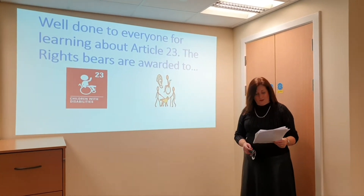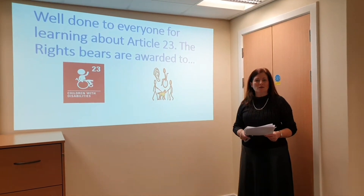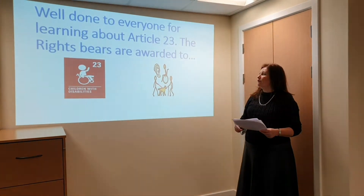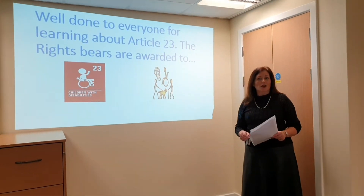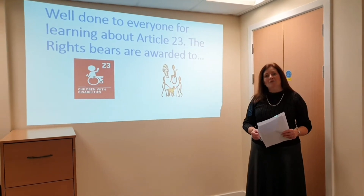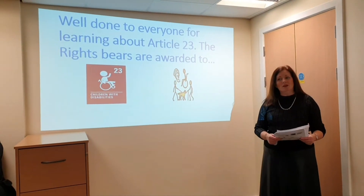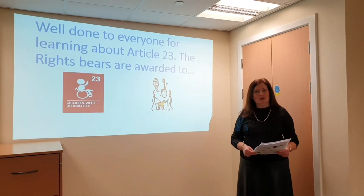Well done to everybody for learning about Article 23, which was the article we were focusing on for November. You've heard all about it in each of our weekly assemblies. The Rights Bears are awarded - can we have a drum roll please - for the ground corridor it is going to be room seven, and for the upper corridor it is room 14. Well done to each of you, you have done really well, and the Rights Respecting Bears will make their way to your classroom today.